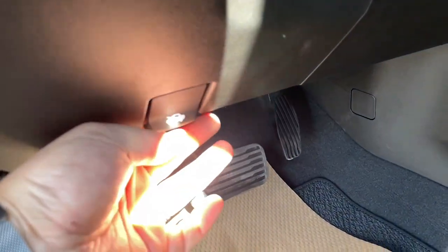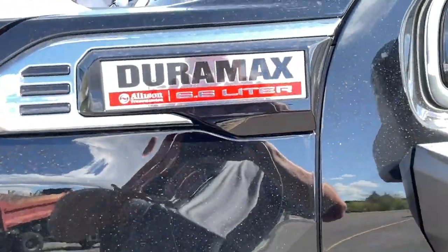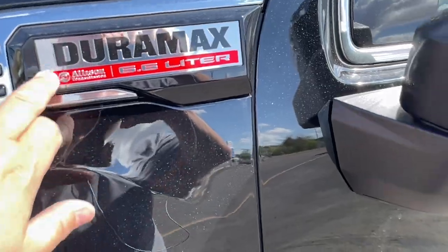Let's start her up and pop the hood. Both engines now come with the 10-speed Allison transmission, and you can see the Duramax 6.6-liter logo there with the Allison transmission.